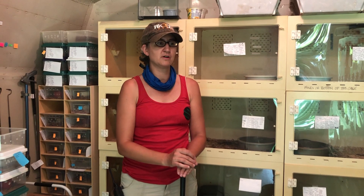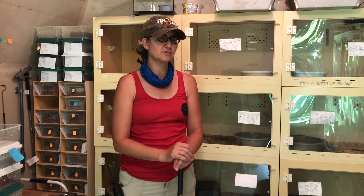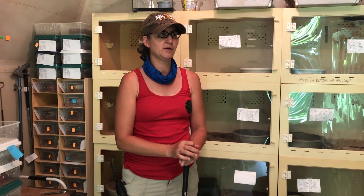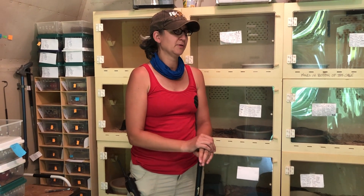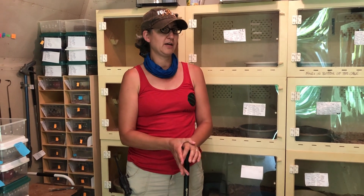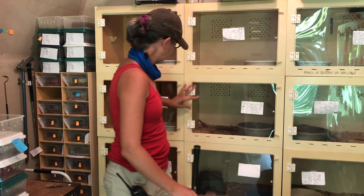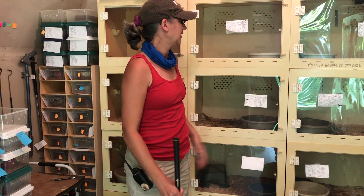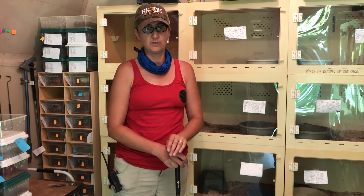We were asked to acquire some Bothrops atrox several years ago, and we were able to bring in something like eight Bothrops atrox that were wild-captured originally, and we imported them. Those original adults are kind of behind me here, and we acquired them in 2014 and 2015.